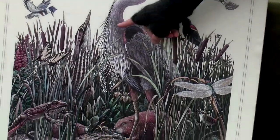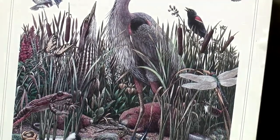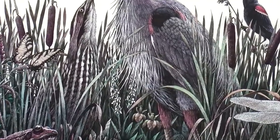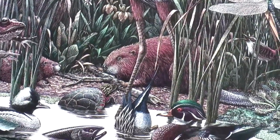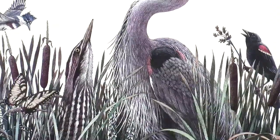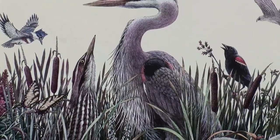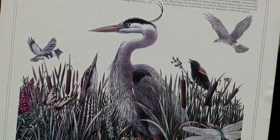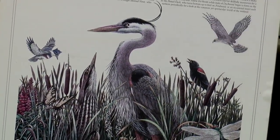Blue herons have very thin-looking feathers on the front of their chest. They actually have claws on their feet that they brush those feathers through in order to turn them into a powder. That powder prevents all of the muck, mud, and things from the wetland from getting stuck to them — all that stuff sticks to the powder and falls off, rather than making them dirty, so they always look nice and pristine.